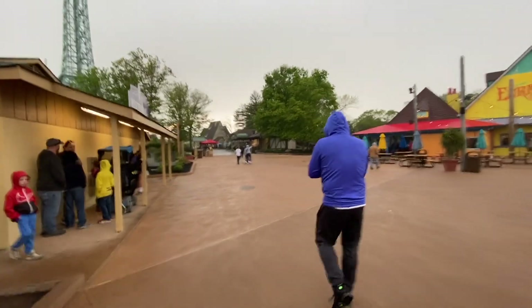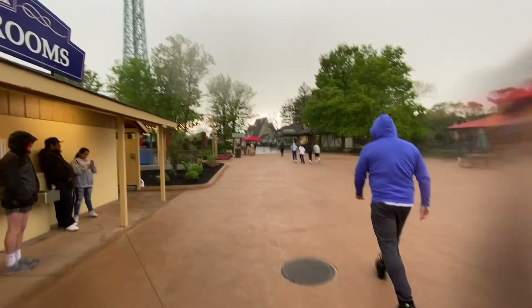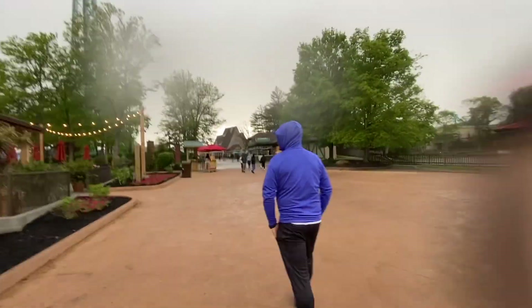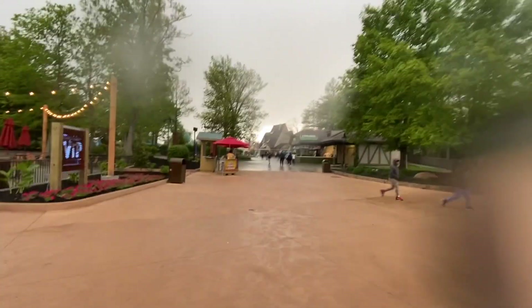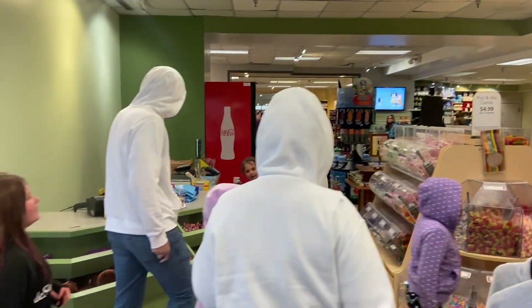We're braving the rain again to go try to find something else. We're going to be getting down onto International Street — down there all the shops will be pretty well connected, which is part of the reason why I chose this when I knew it was going to rain. And we are headed into the Emporium here.